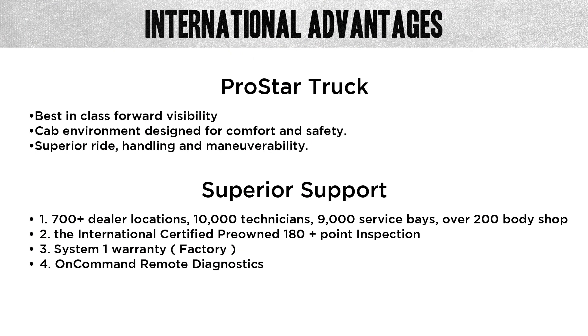Let's talk about some other International advantages. The ProStar truck offers best-in-class forward visibility, a cab environment designed for comfort and safety, superior ride handling, and great maneuverability. We also have superior support: 700 dealer locations, 10,000 technicians, 9,000 service bays, and over 200 body shops. We have the Diamond Renewed process with a 180-point check inspection, System One factory warranties, and OnCommand remote diagnostics for real-time diagnostics while the truck is on the road. Let's take advantage of the International support — not just the N13 engine, but the ProStar, the International dealer support, and all our technology.